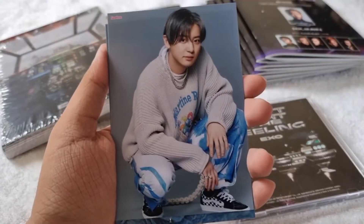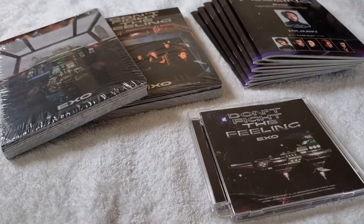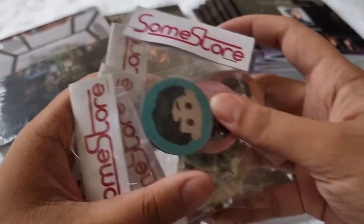And these photos — one, two, three, four, five, and six. I also got these pop sockets as well.